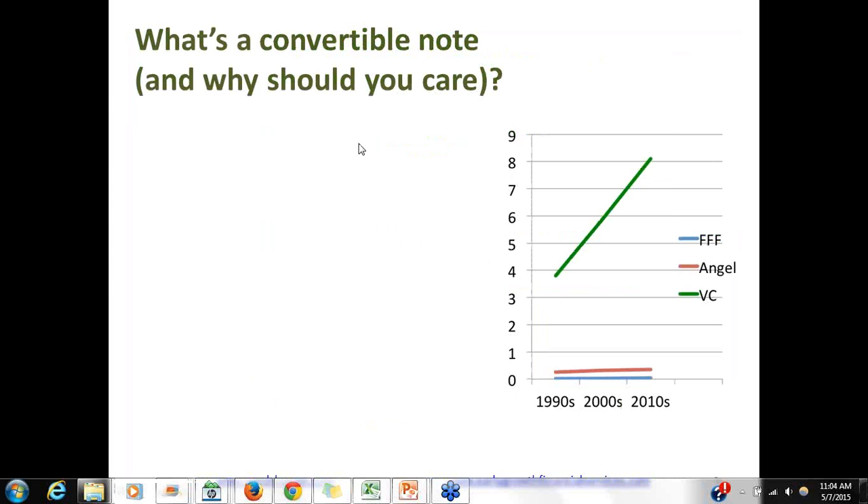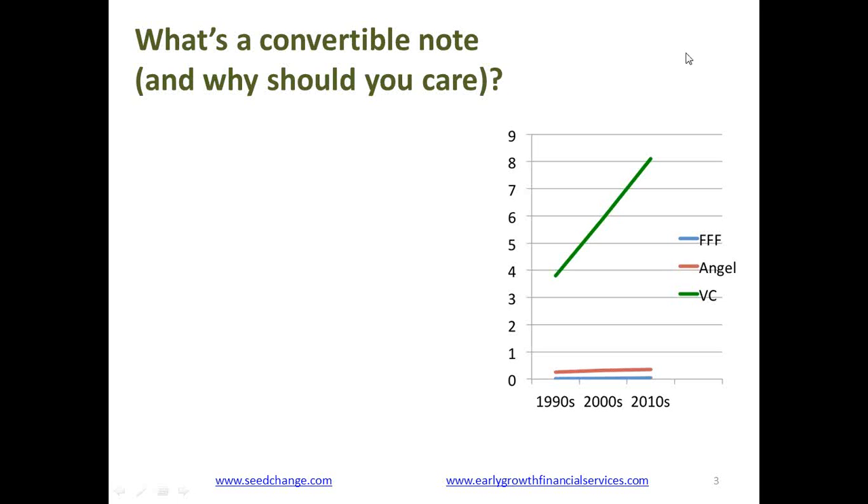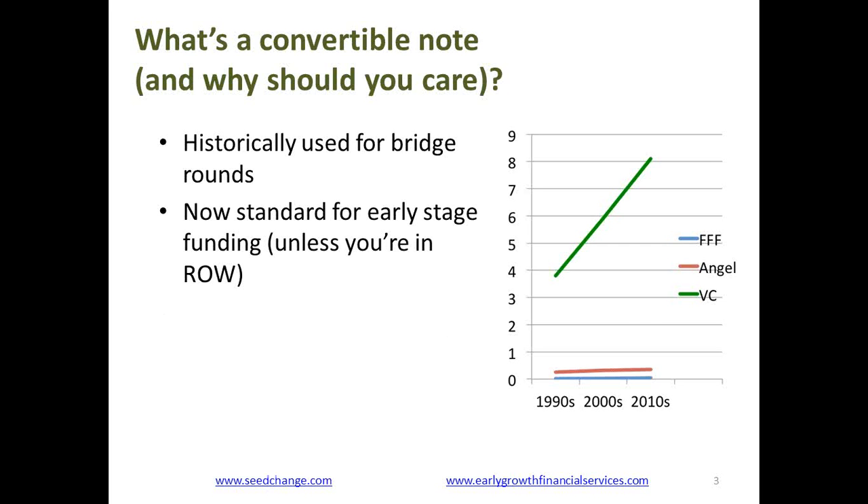I'm frankly a little bit astonished that so many people want to know about convertible notes. In a way, it's kind of a boring topic. And yet, it's a really important topic for early stage companies because nowadays this is the way most early stage funding rounds are done. In the past, a convertible note was used for a bridge round — a company has gone through a Series A, maybe a Series B, isn't quite ready for the next round, but needs a little bit of cash.